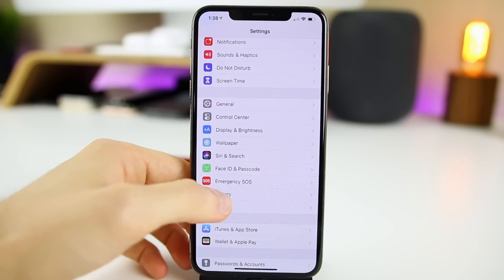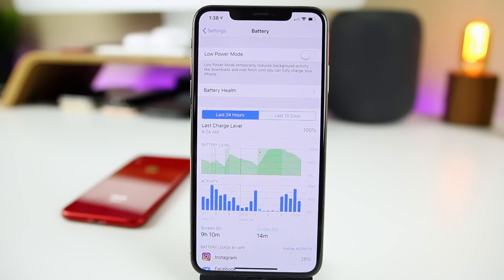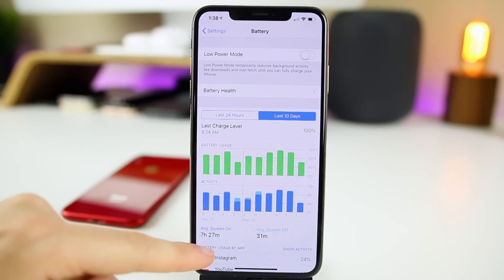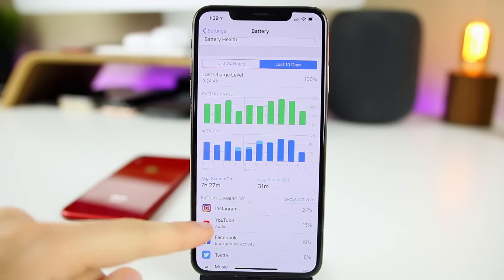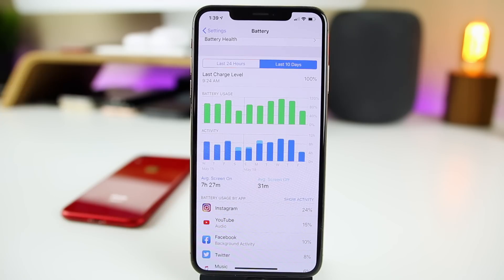Now let's talk about battery life, performance, and connectivity. Battery life on iOS 12.3 has been pretty solid for me — over the last 10 days I'm averaging about seven and a half hours of screen-on time. That's a little skewed because I charge throughout the day, but I'm getting really good battery life. I would imagine iOS 12.3.1 keeps battery life exactly the same — I can't see it messing with battery at all.